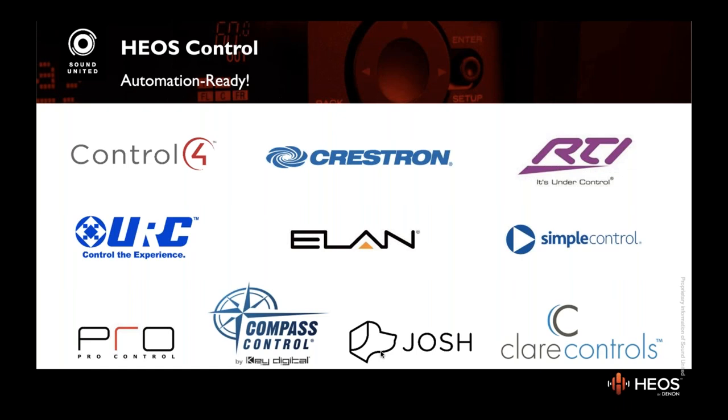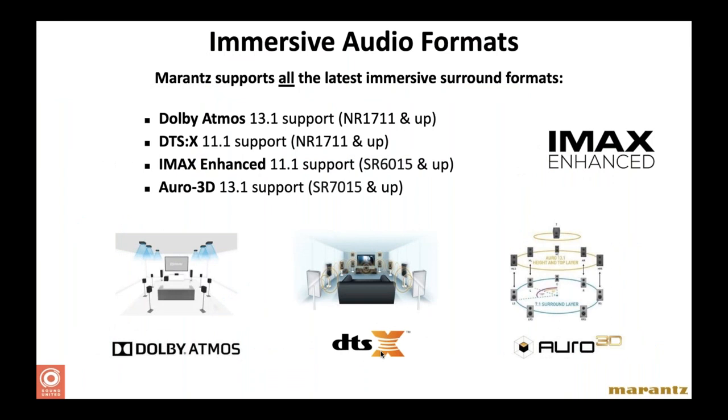Switching gears to immersive audio — this is a subject everybody enjoys geeking out on. Over the past 25 to 30 years there have been far more advances in video than audio, but what has changed in audio is the world of surround sound. More and more channels have been made available for home theater systems. As of four or five years ago, we have the possibility of 3D sound — immersive surround formats — of which there are essentially three standards today: Dolby Atmos, DTS:X, and Auro-3D, plus the newer IMAX Enhanced.